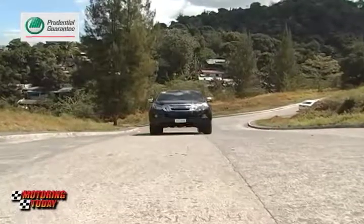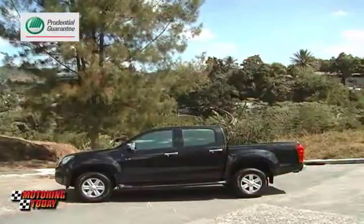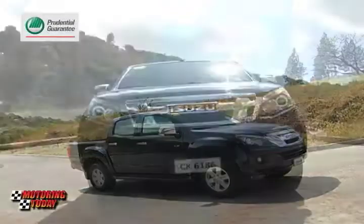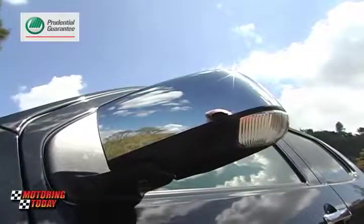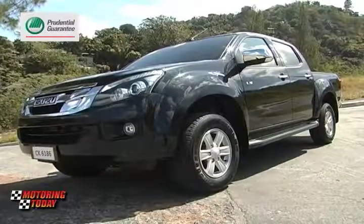The Isuzu D-MAX is built around three design philosophies: perfect proportions, aggressive form, and innovative structure. The all-new D-MAX is longer, wider, taller, sleeker, and tougher than ever before. Up front, it has projector-type headlamps, front fog lamps, large side-view mirrors with integrated LED turn signals, and LED combination lamps. It looks very sleek and fluid.